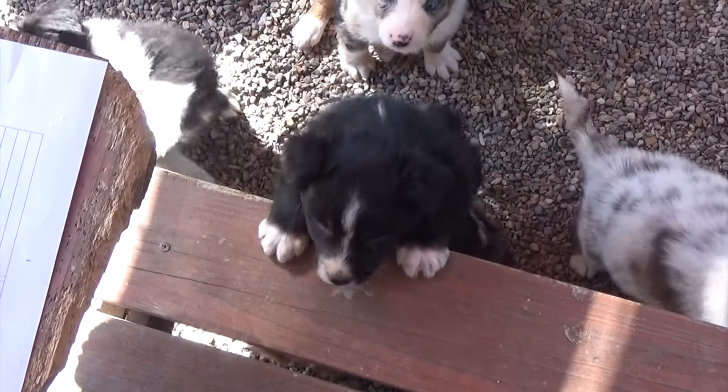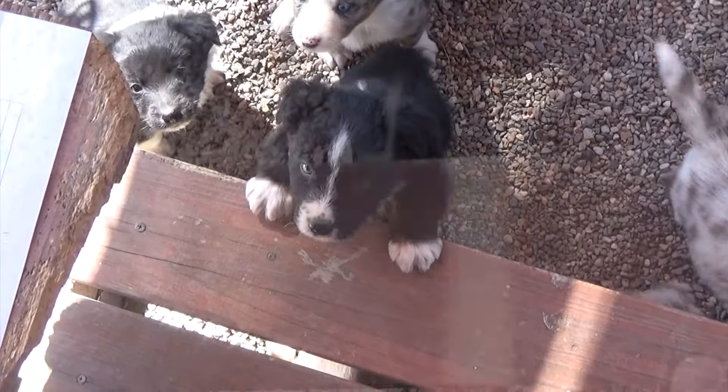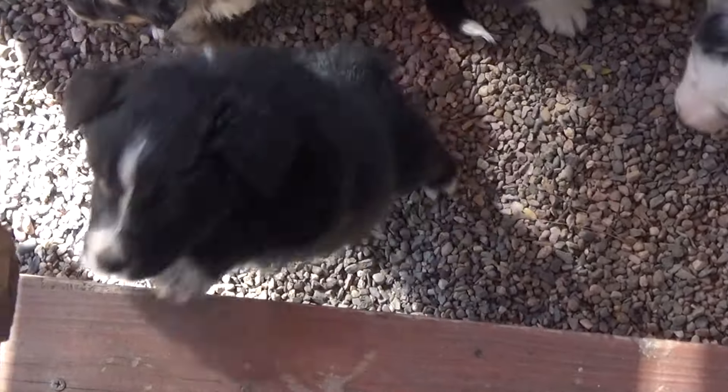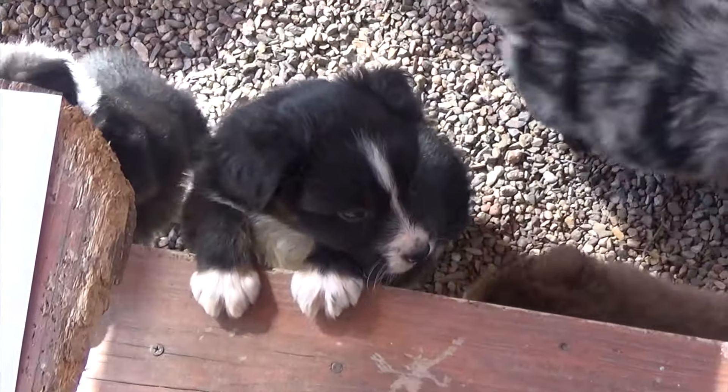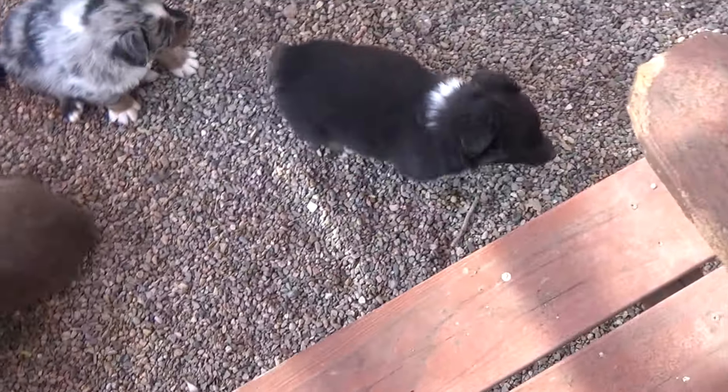There's one of the black tri-males. Hi Marty! Hi handsome! That's Marty right there — black tri-male. He has a partial blue eye. There's Marcus, another black tri-male. I love his jet black eyes. He's got very dark eyes.